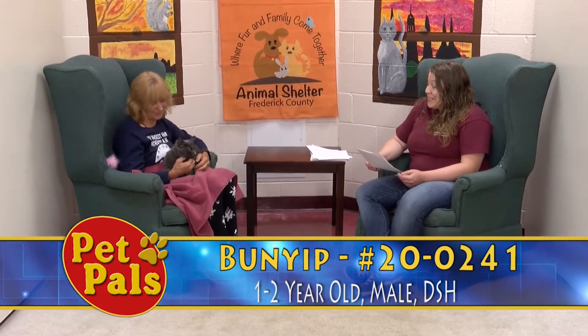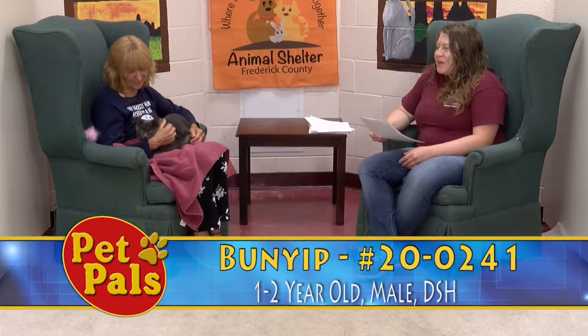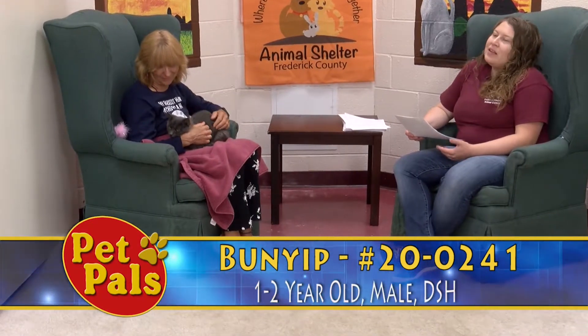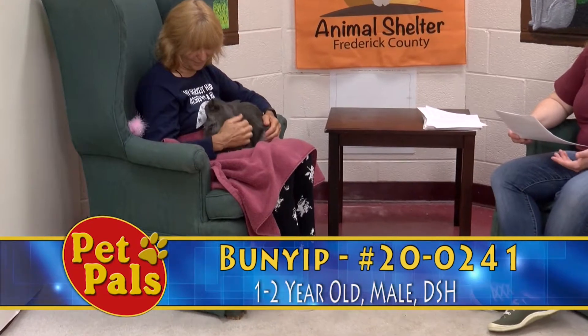He is one to two years old and he's a domestic long hair. He's gray and he's color coded yellow, which means that he's a little bit shy. But in recent days, I've seen him out on the adoption floor just coming up and asking for attention, showing volunteers his belly, getting lots of pets. So he's definitely coming out of his shell a little bit.